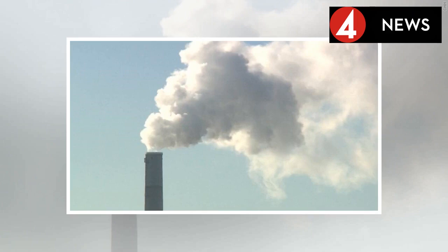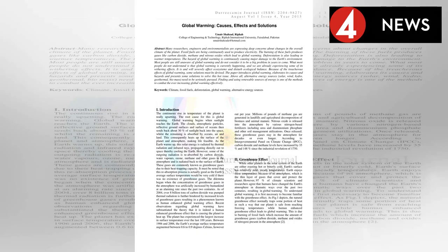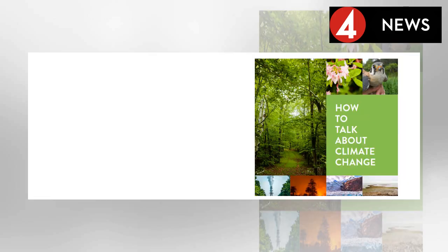Menges, who changed her affiliation to Simon Fraser University but completed her research for this paper while at Concordia, looked at three proposed climate engineering methods for her study. Here is how each one works in very broad terms. First: solar radiation management.